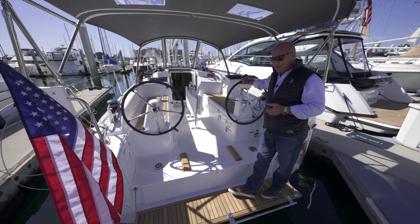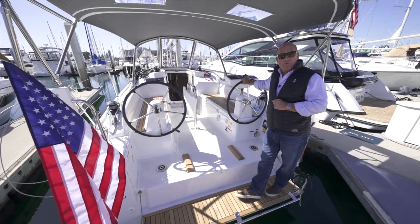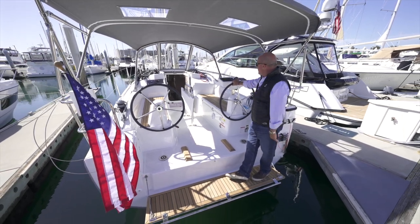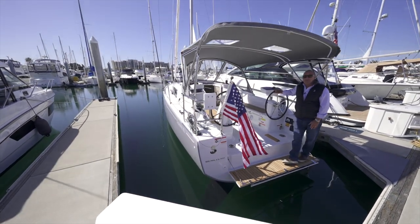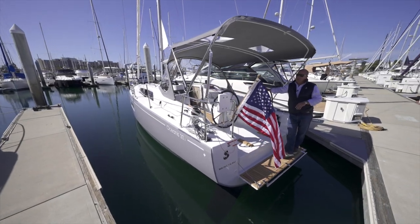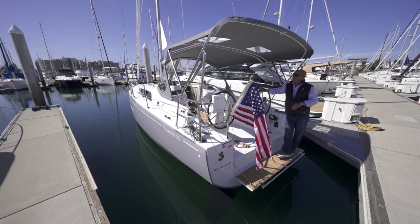Sail Magazine and Cruising World Magazine gave this boat Boat of the Year for 2020 as best performance cruiser. She's a performance cruiser — we all like to perform. You're always looking at that knot meter, wanting that extra half knot and making sure she's trimmed properly. This boat will deliver, and we're going to prove that today.